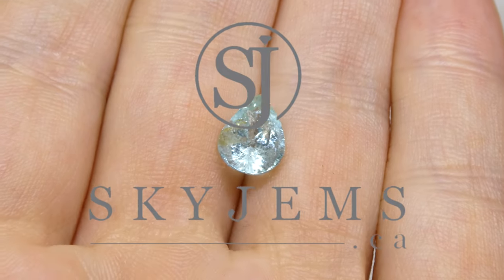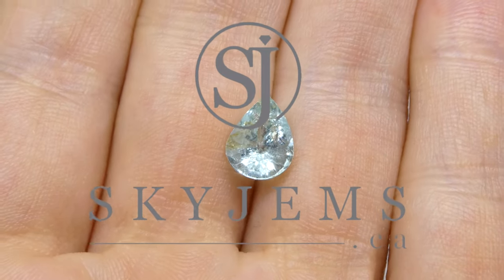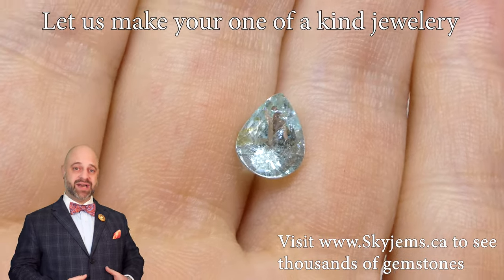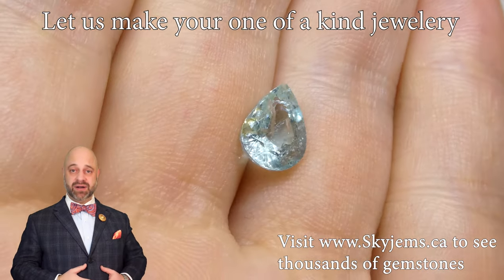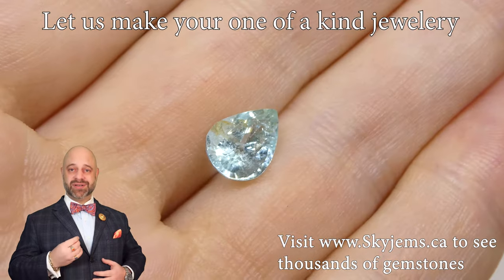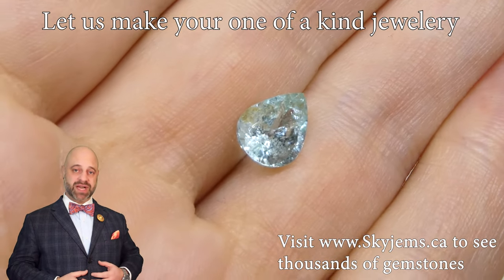SkyGems.ca has one of the largest selections of fine quality colored gemstones. Hi everyone, my name is David Sod. Thank you all so much for joining me. It is absolutely an honor and a pleasure to present to you such a beautiful gem.